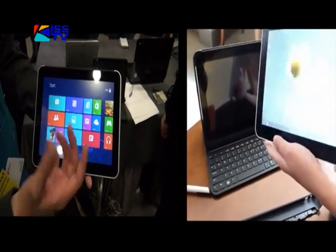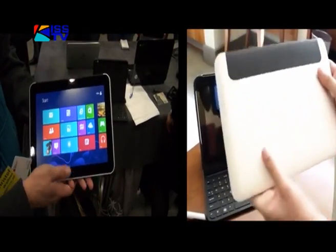It is a commercial tablet. All the other tablets you've seen so far are social tablets.